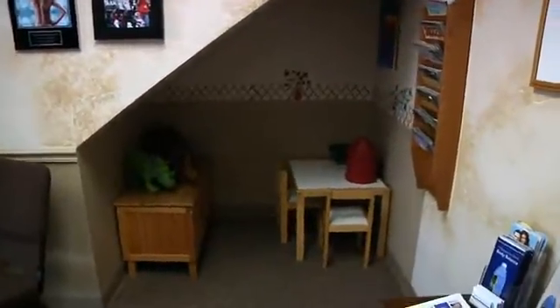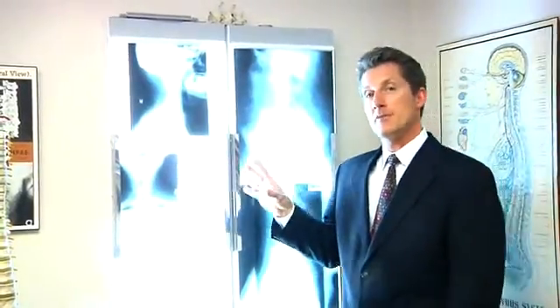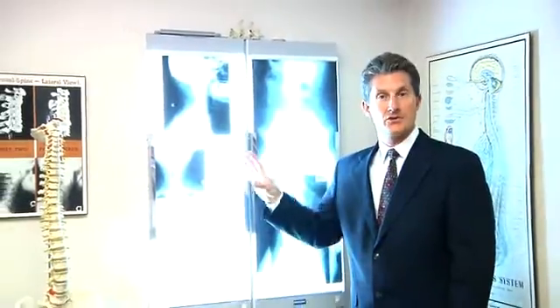We have a kids area where the children can wait and play. We also have a reference library and material that you can borrow. During your examination, if I feel that it's necessary to take x-rays, we will, and I will go through them in detail to help you understand. I make it very understandable so that you can see your exact problem when I show it to you.